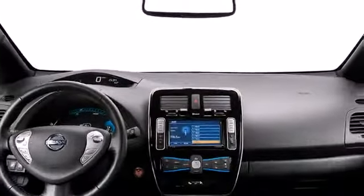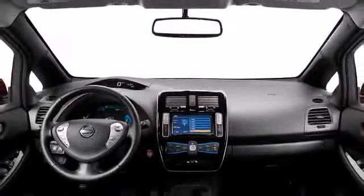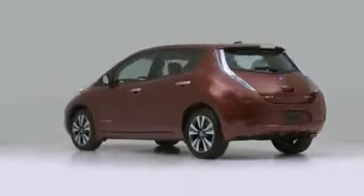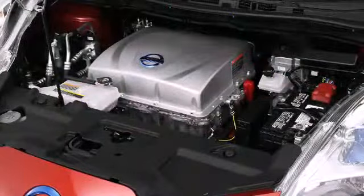The 2013 Nissan LEAF is Nissan's finest innovation in eco-friendly vehicles. The 80 kilowatt electric motor produces zero emissions and an average range of 73 miles on a single charge.